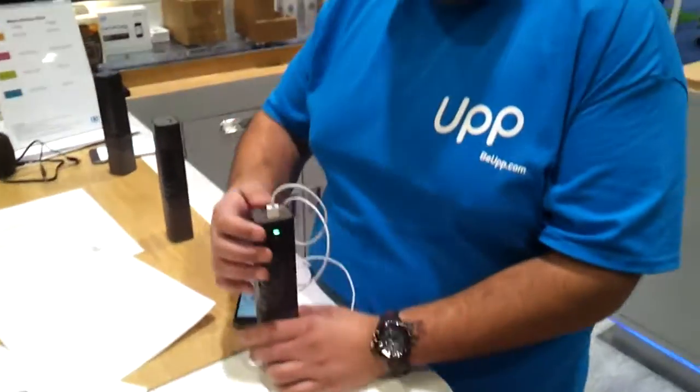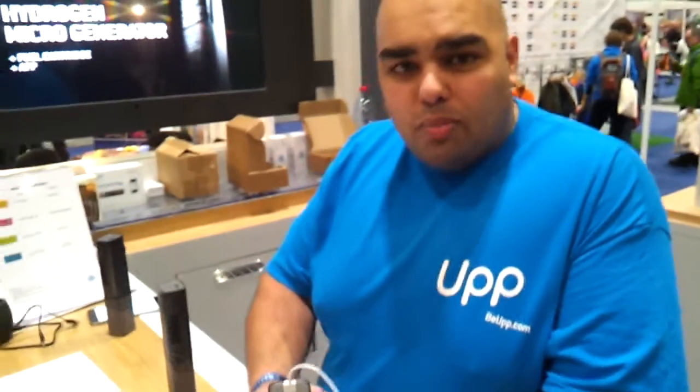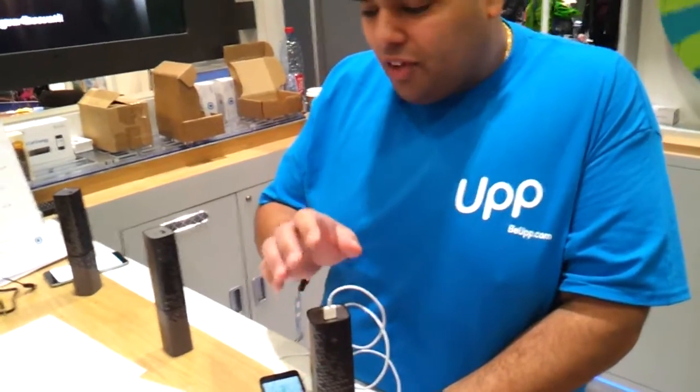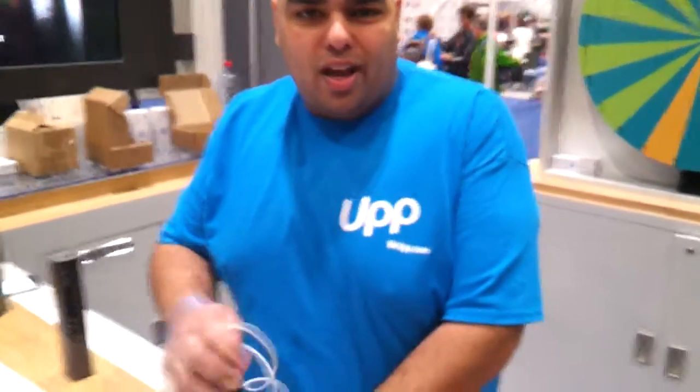So that's the Up fuel cell. It normally retails on our website, beup.com, or at the Apple Store for £149.95. We're giving people a chance to spin on the Wheel of Fortune and they could potentially win an Up and keep themselves hashtag powered up.